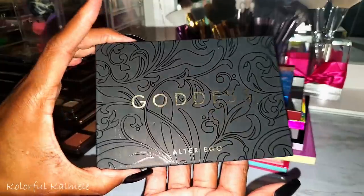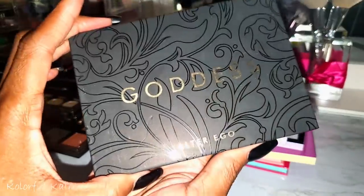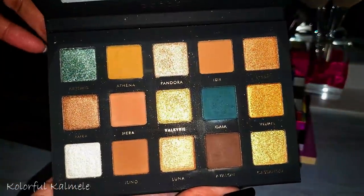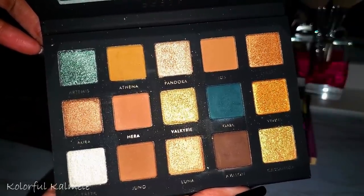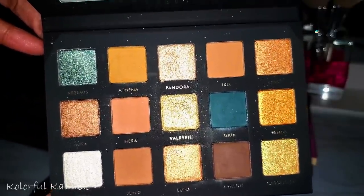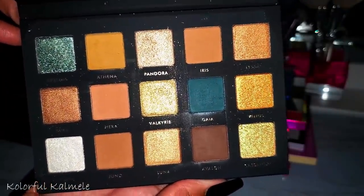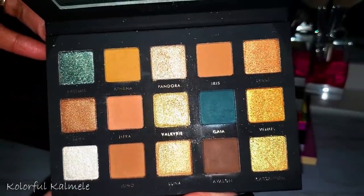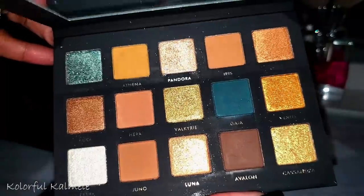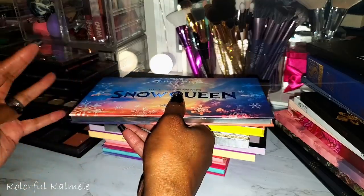From Alter Ego — a lot of people think it's just Shop Hush rebranded. This is the Goddess palette, a dupe for the Natasha Denona Gold palette. It looks just like it. I swatched it and wasn't that impressed, but I haven't used it yet — it might perform better on the eyes.